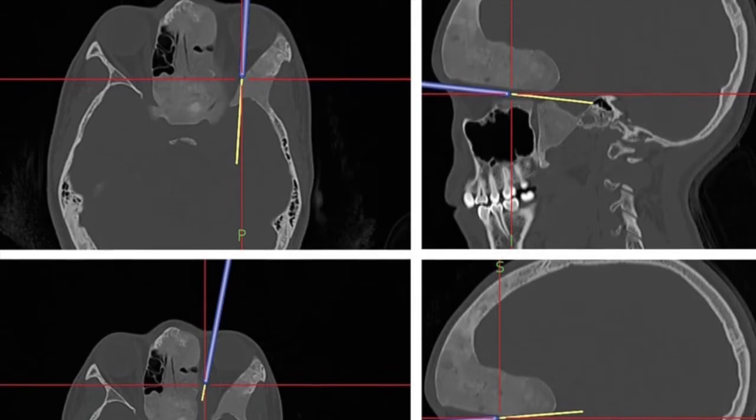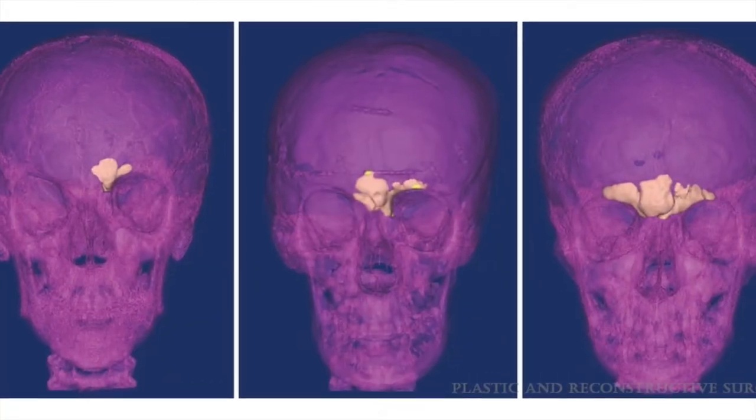But how do surgeons know when to operate and what to recommend for future surgical treatment? This has been the dilemma throughout the beginning of craniofacial surgery to now.